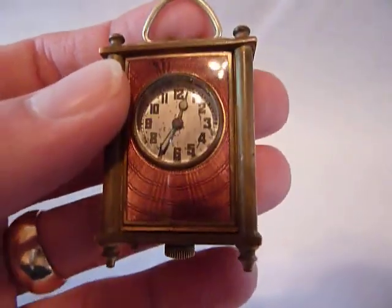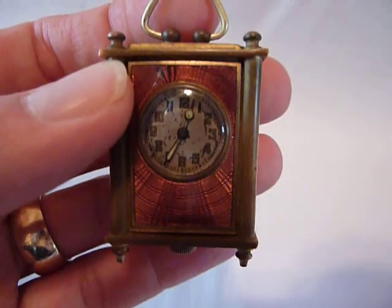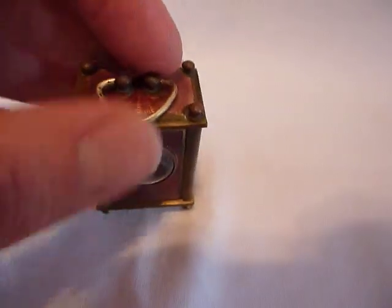The dial has a little patina to it, but I left that intact. And most importantly, it keeps time and it's in very nice condition.